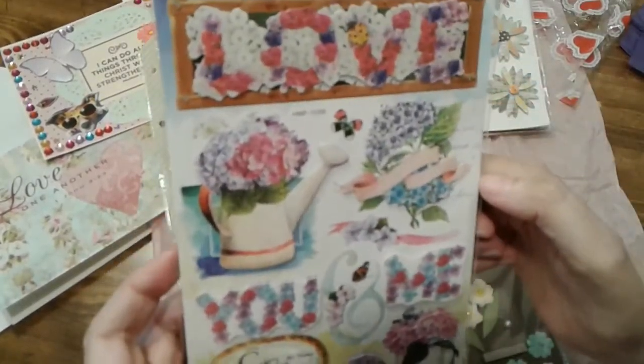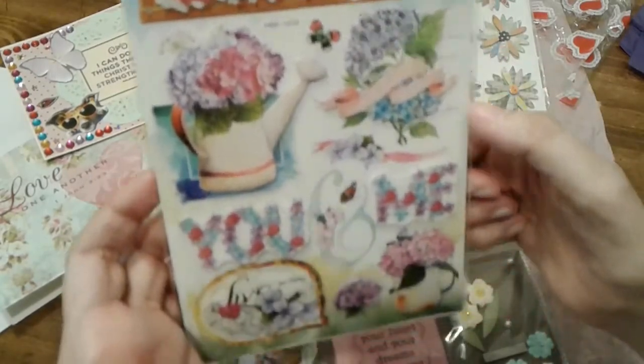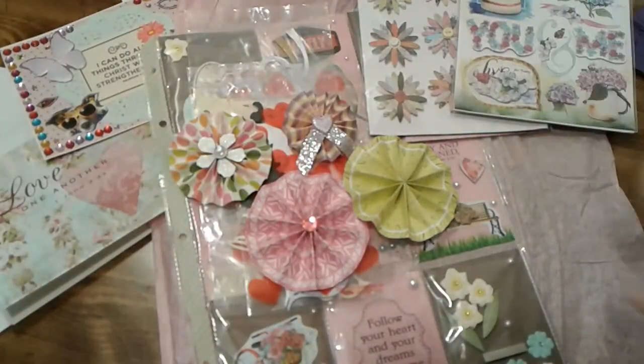A friend of mine sent me a pack of these but my Dollar Tree's never had them. Thank you so much Victoria, I love everything.